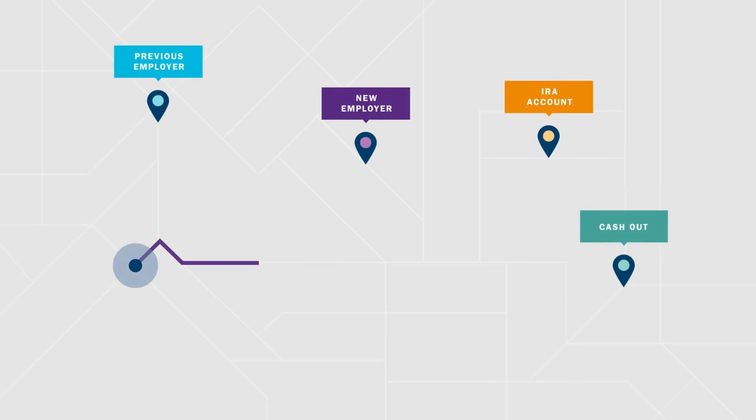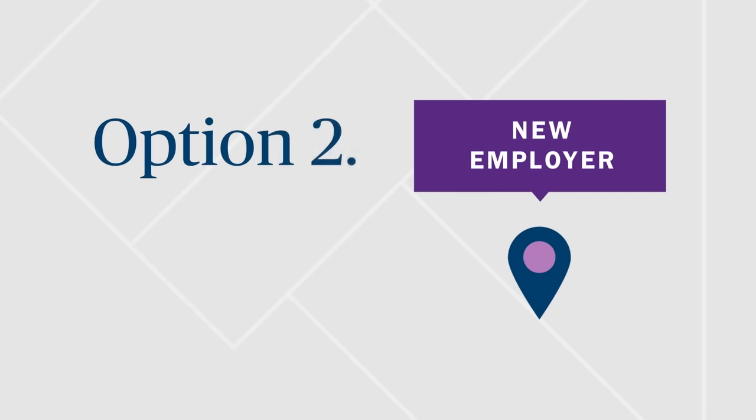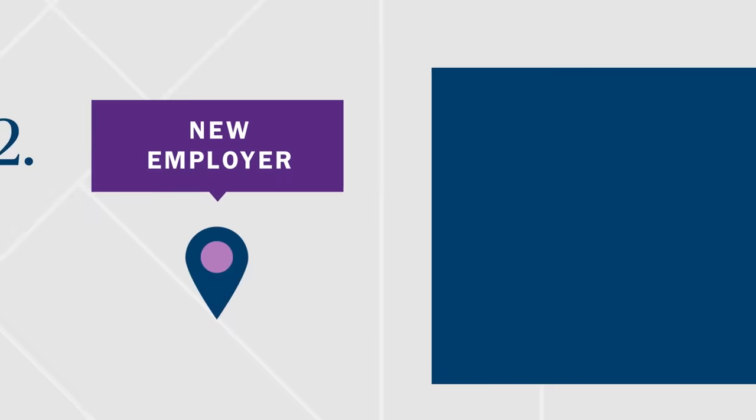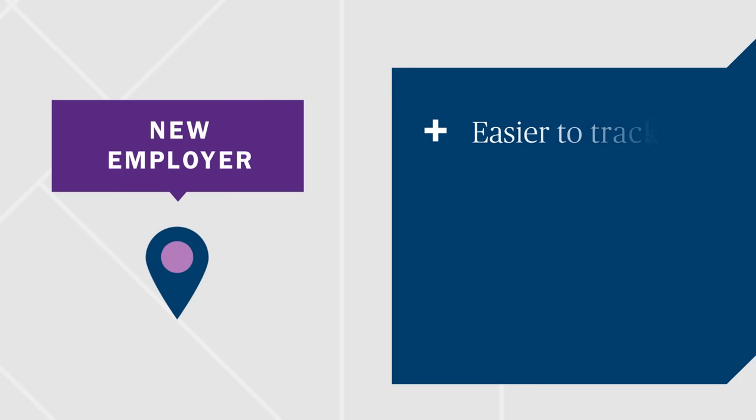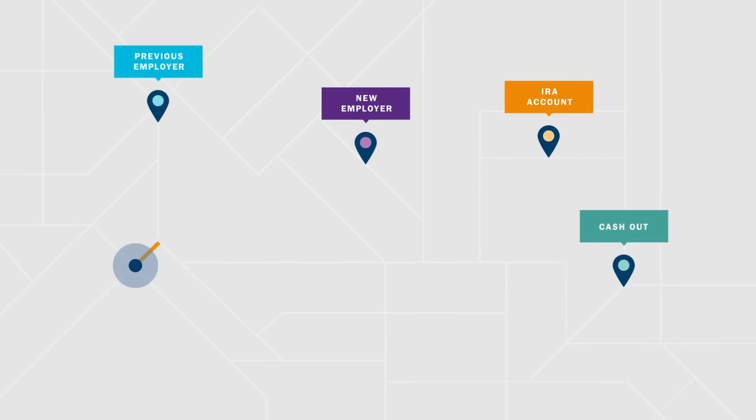Another route is to transfer your previous 401k into your new employer's plan. This could make it easier to build a balanced portfolio since your current and previous retirement accounts would be in one place. If your new plan has more diverse investment options, this choice can better support your financial goals. Transfers need to be sent directly from one account to the other to avoid taxes and penalties. An advisor understands all these intricate details and can help ensure your transition goes smoothly.